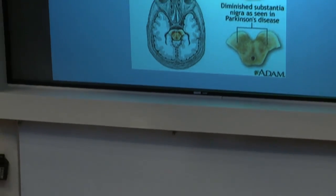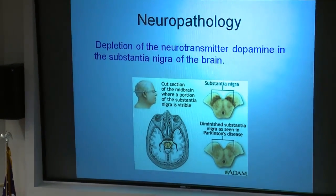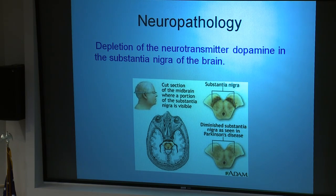The neuropathology of Parkinson's disease — to break this picture down: if you look at the cross-section, the black and white in the lower left corner shows what you'd see looking down on the head. On the right side of the screen are pictures of an area known as the substantia nigra. Parkinson's disease is due to a depletion of the neurotransmitter dopamine in this area. The top picture shows a healthy substantia nigra; the bottom picture shows it after dopamine depletion — it is significantly lighter.